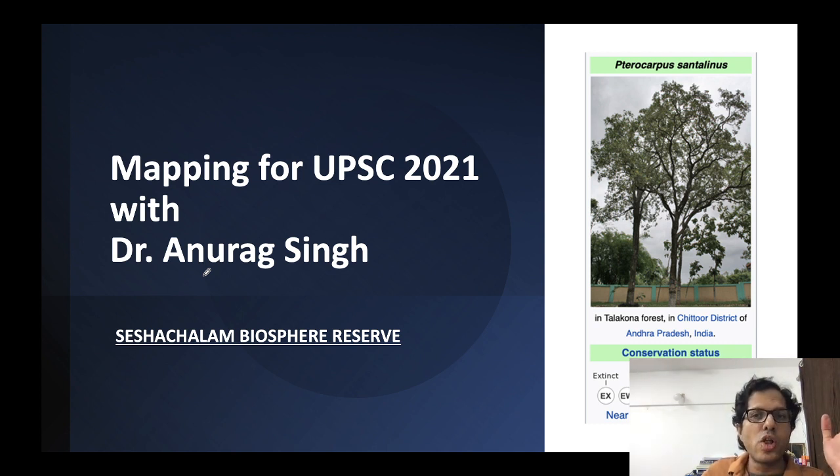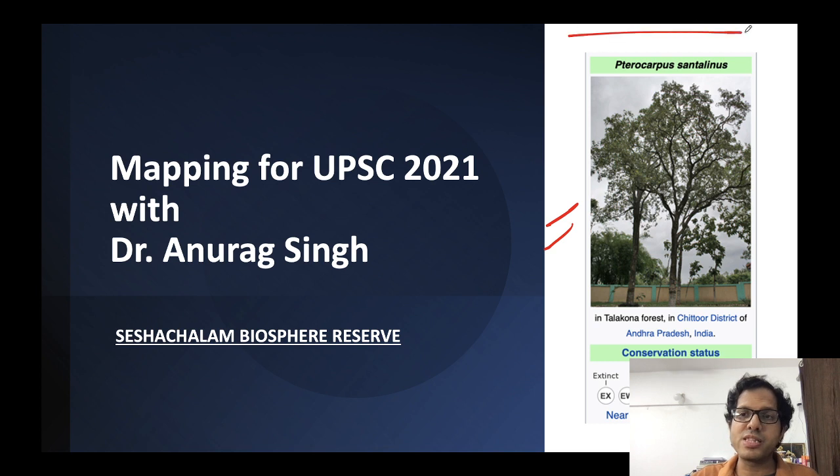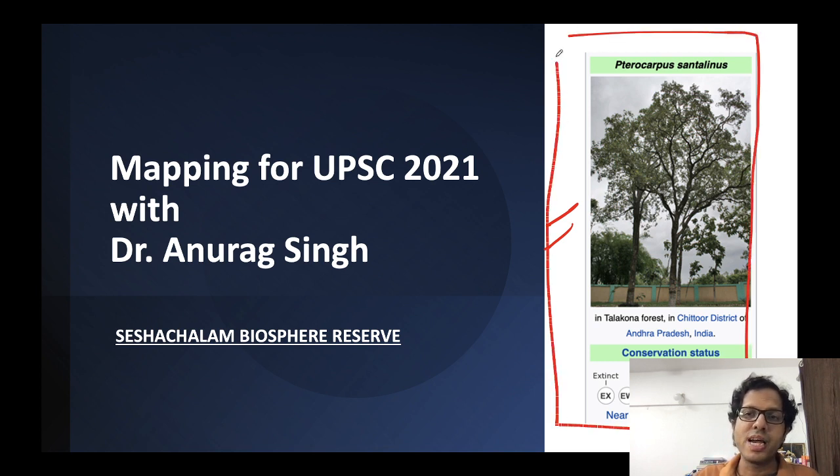Today we will see Sheshachalam Biosphere Reserve, located in Andhra Pradesh in the Eastern Ghats. Already one question has come from here on Red Sandalwood. I also take up daily current affairs sessions on the Unacademy YouTube platform and plus courses on the Unacademy app. Students, if you have not yet subscribed to our channel, please subscribe for further updates and notifications for the best videos in this mapping series.